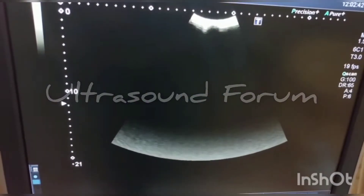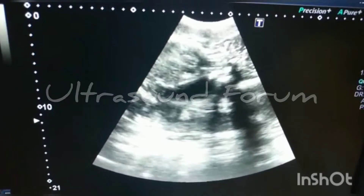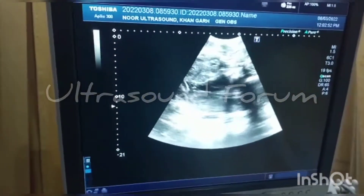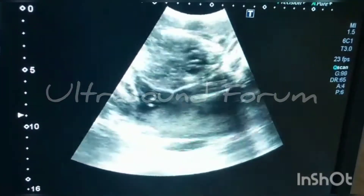This is a case of twin pregnancy. This is the second fetus here, and this is the fetal head.